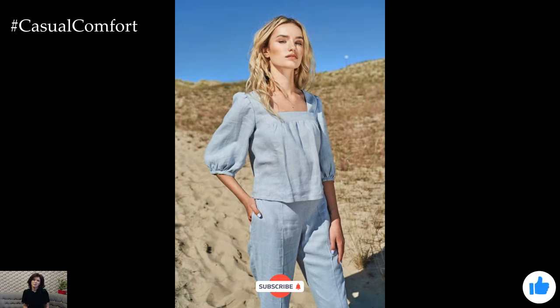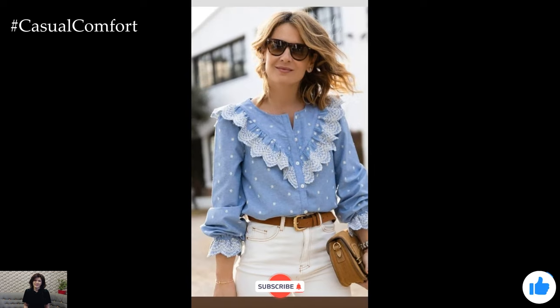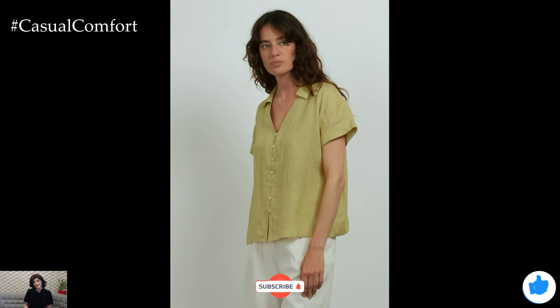If you're enjoying these outfit tips, don't forget to hit that subscribe button and join our fashion-forward community. Leave a comment below with your favorite slimming summer outfit tip so far. We love hearing from you and can't wait to see your style ideas.